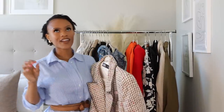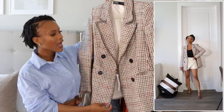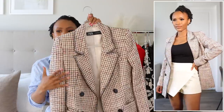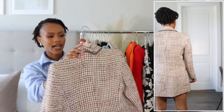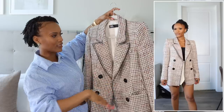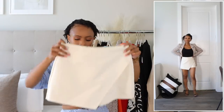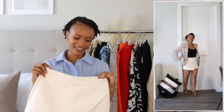I also got another blazer from Zara — a textured tweed blazer. The black buttons and black detailing are very defined and make it stand out. I don't have anything in this pinkish-red tweed, which is why I got it. Got it in extra small.